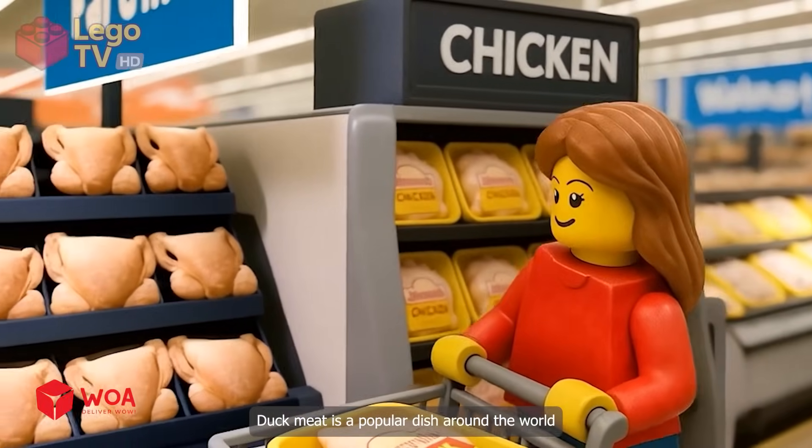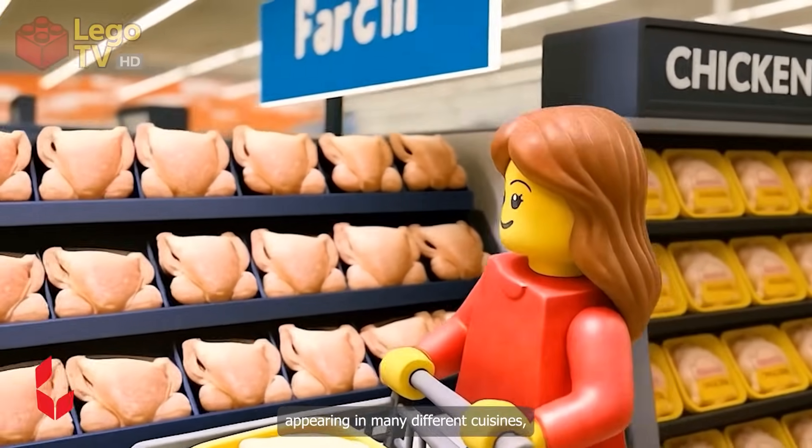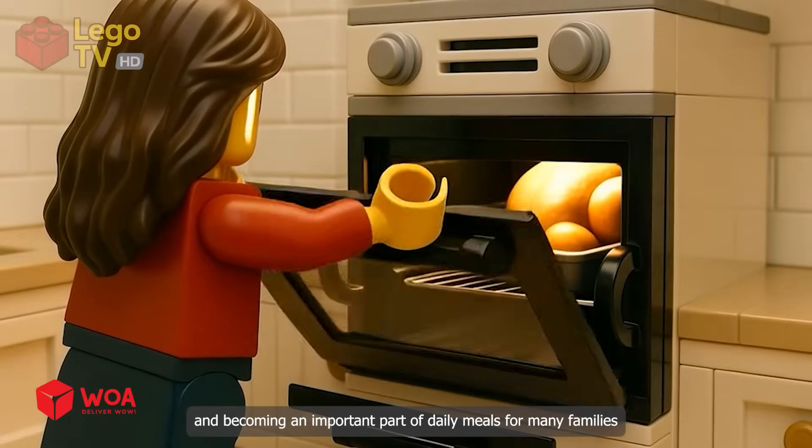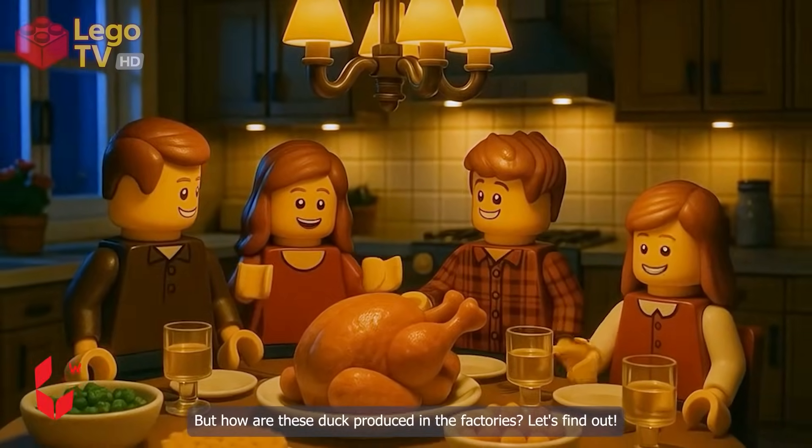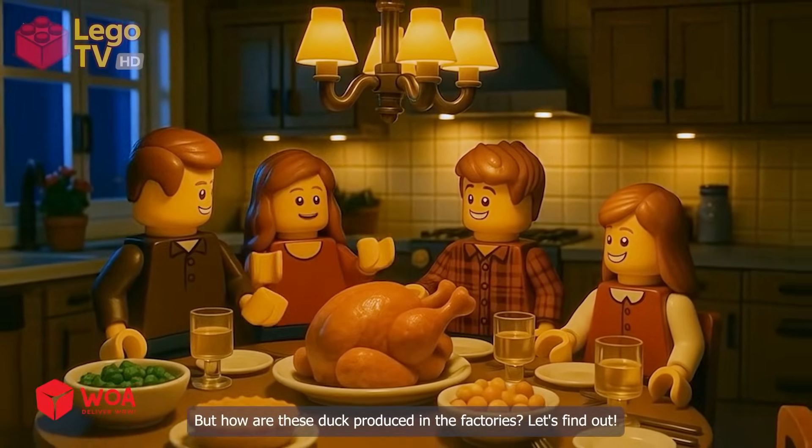Duck meat is a popular dish around the world, appearing in many different cuisines and becoming an important part of daily meals for many families. But how are these ducks produced in the factories? Let's find out!